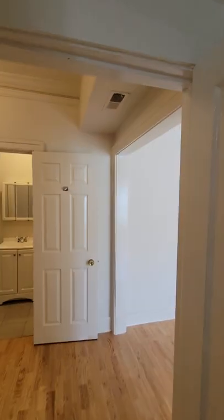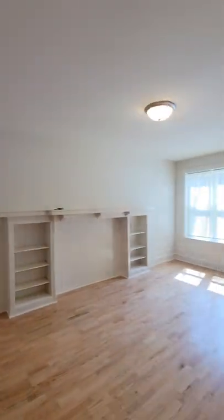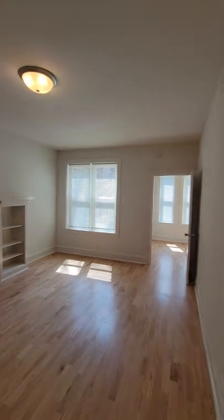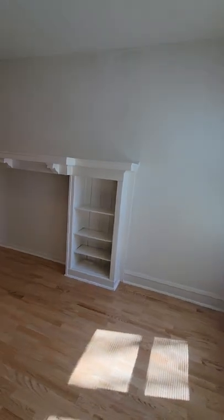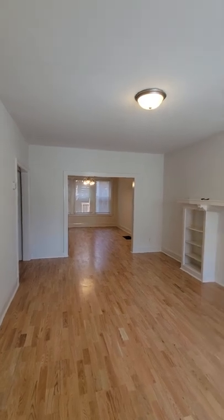We're going to exit this room and go to the front room here. We have a very large front room here. Let's take a look at it from a different direction — yes, this is a very large room.